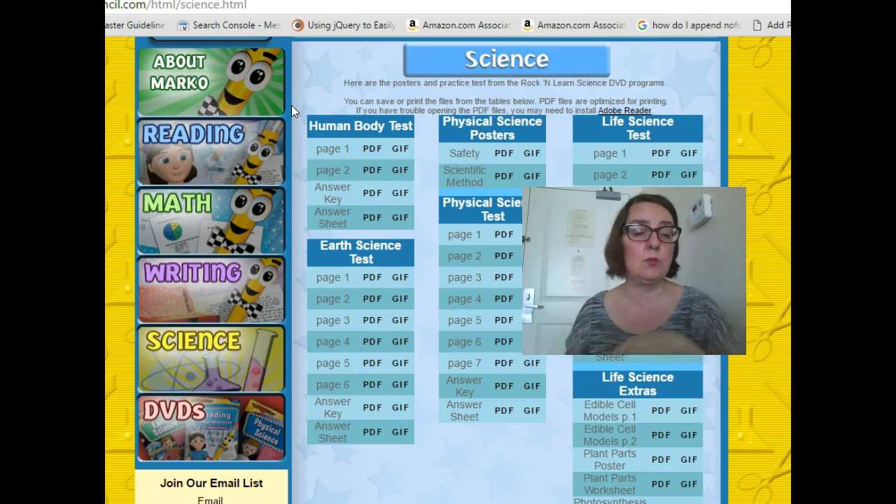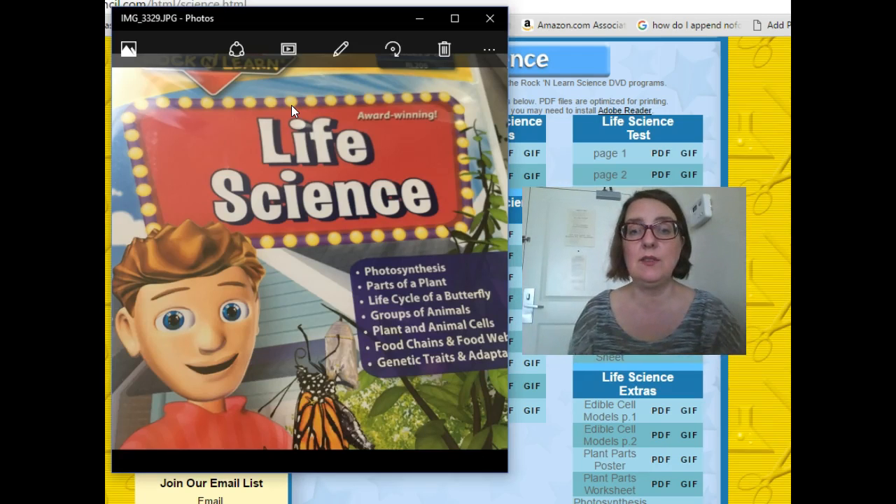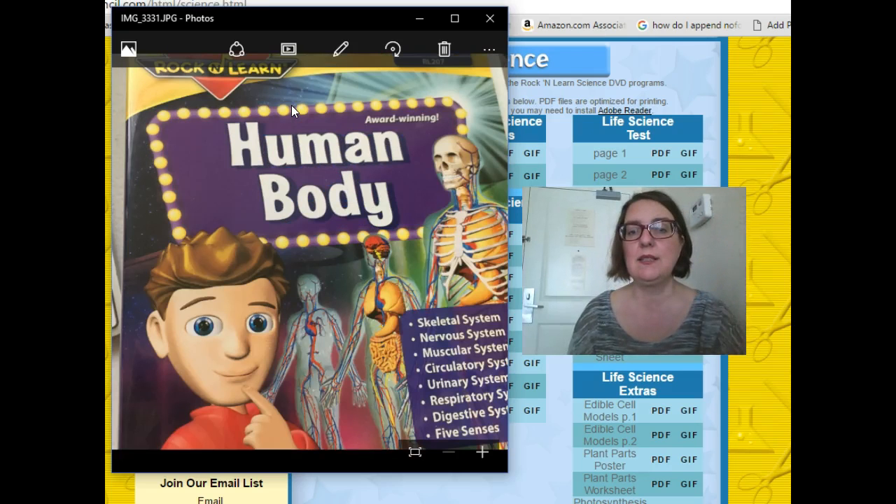One of the great things about these Rock and Learn DVDs — the Rock and Learn materials — are of course those catchy melodies and those lyrics that get stuck in your head. And they really help those concepts stick.